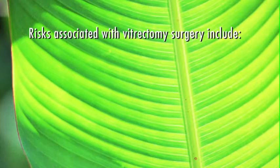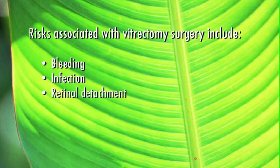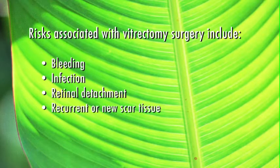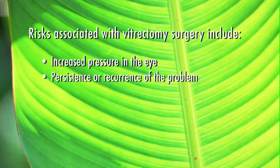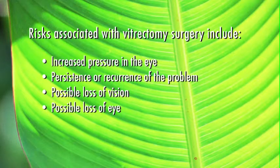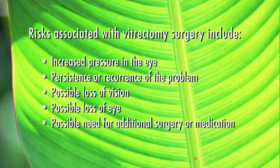Risks associated with vitrectomy surgery include bleeding, infection, retinal detachment, recurrence or new scar tissue, cataract formation, increased pressure in the eye, persistence or recurrence of the problem, possible loss of vision, possible loss of the eye, and the possible need for additional surgery or medication.